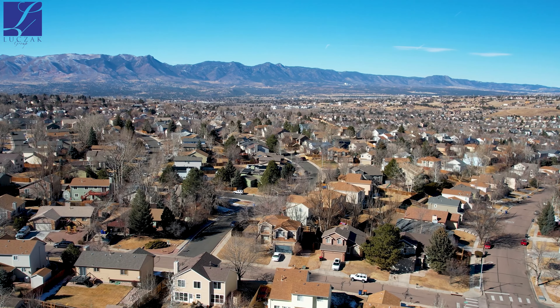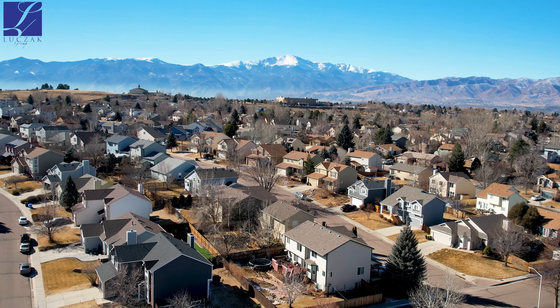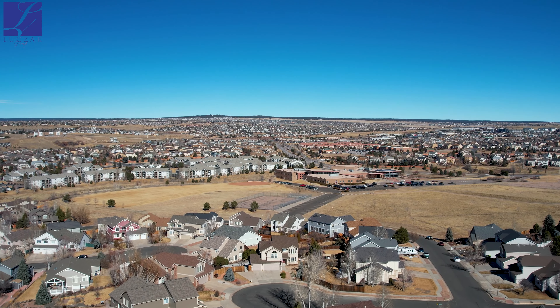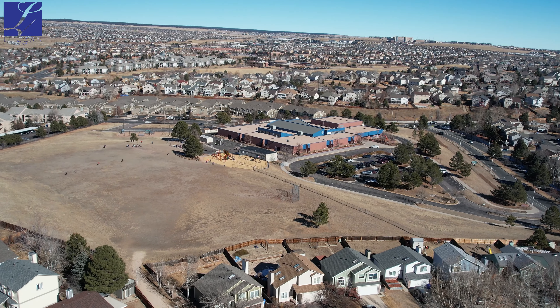We've got Cottonwood Creek just right down the road. We've got disc golf, hockey, a fantastic playground and baseball field. Just a great location here. We also have Homestead Trail just right down the road, as well as shopping. We've got just a lot of recreational activities around — just a great location.